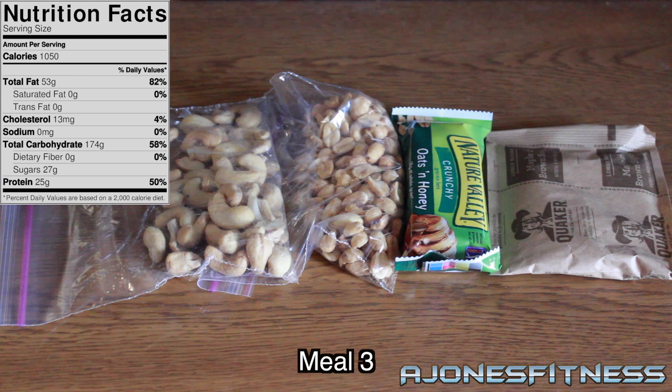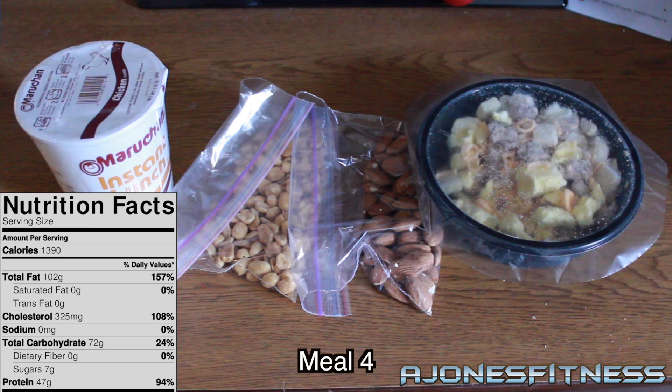Meal 3 is peanuts, a Nature Valley Bar, oatmeal with whole milk, and cashews — a total of 1,000 calories. I'm not completely sure on the exact amounts of peanuts and cashews, but it's all going to be in the description below. Meal 4 is ramen, peanuts, almonds, and another Jimmy Dean breakfast bowl, totaling 1,400 calories.